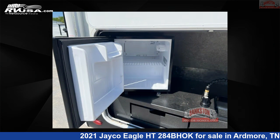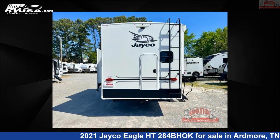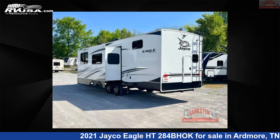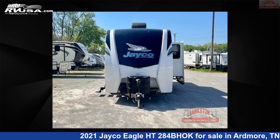This used Jayco is 34 feet 0 inches in length and features sleeps 10, slide-out, and 75-gallons freshwater capacity. The floor plan layout of this travel trailer features bunkhouse, front bedroom, outdoor kitchen, two-entry and exit doors, and U-shaped dinette.